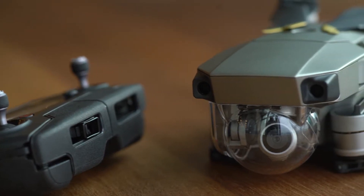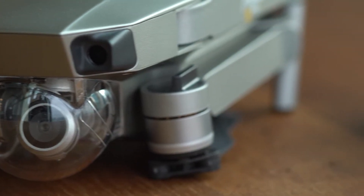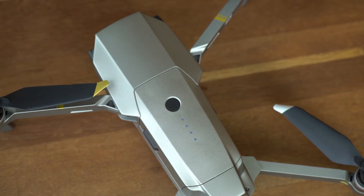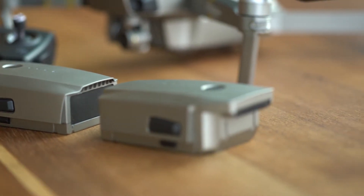Hi everyone, we're going to do a review of the Mavic Pro Platinum. The two main differences between the Mavic Pro and the Mavic Pro Platinum are the propellers and the motor, which make it more quiet and more efficient. The battery also has a slightly longer flight time.